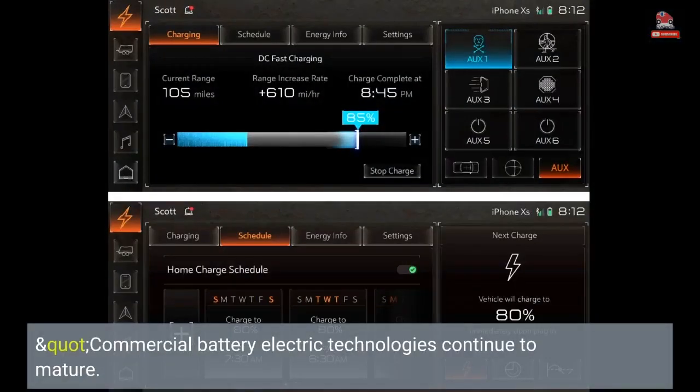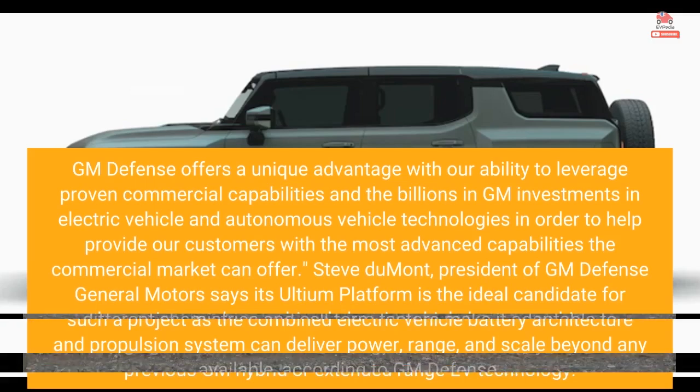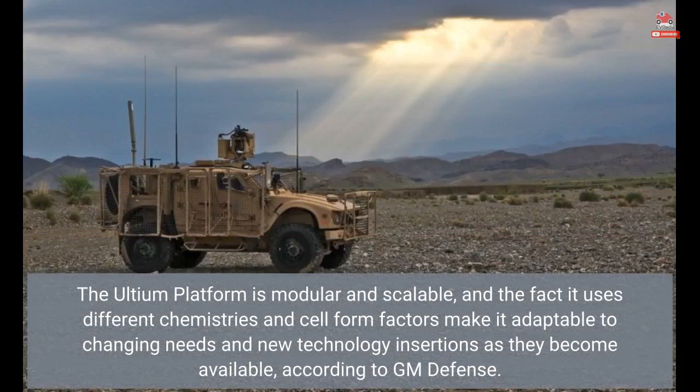Commercial battery electric technologies continue to mature. GM Defense offers a unique advantage with our ability to leverage proven commercial capabilities and the billions in GM investments in electric vehicle and autonomous vehicle technologies, in order to help provide our customers with the most advanced capabilities the commercial market can offer. The Ultium platform is modular and scalable, and the fact it uses different chemistries and cell form factors make it adaptable to changing needs and new technology insertions as they become available, according to GM Defense.